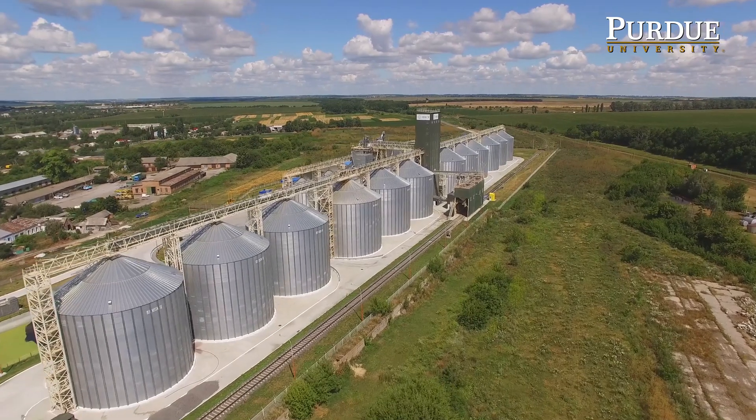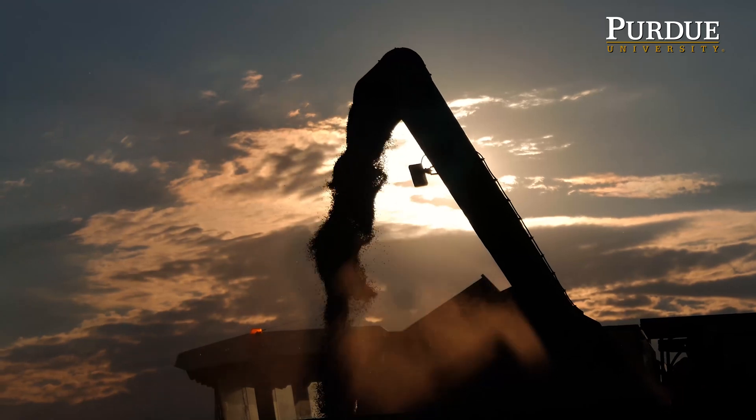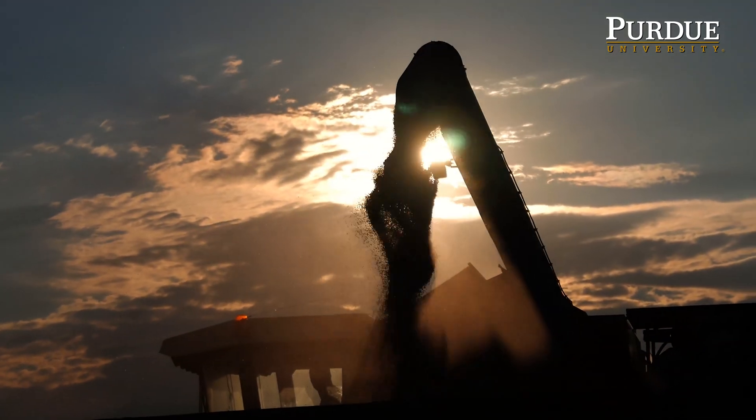In ethanol biorefineries these days, 70% of the downtime is caused by feeding the material into the facility. They're having a lot of trouble doing that.